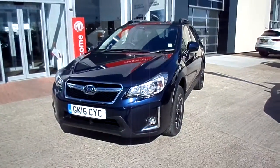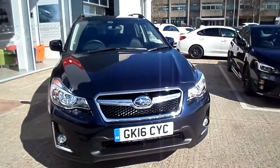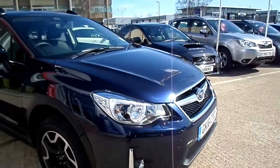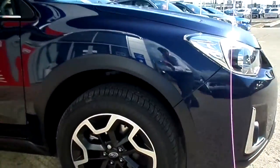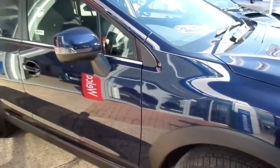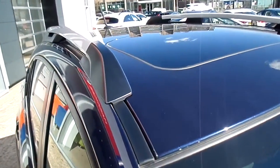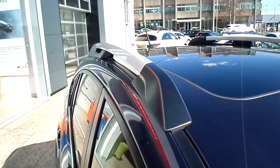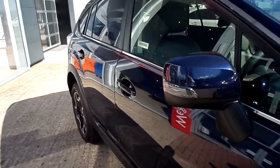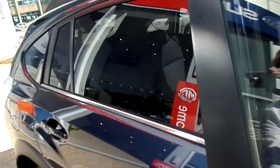Here we have the 2016 model Subaru XV, with changes to the lights, the grille and the front bumper. The car is running on 17-inch two-tone diamond cut alloys. Being the premium version, the car comes as standard with a glass electric sunshine roof, silver roof bars, and colour coding for the door handles and door mirrors. Privacy glass from the B pillar back.